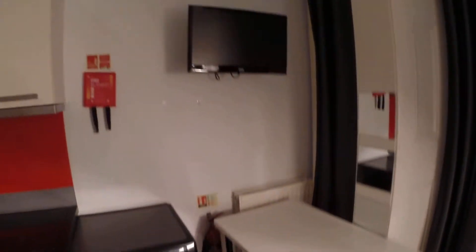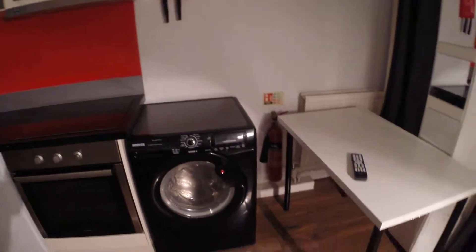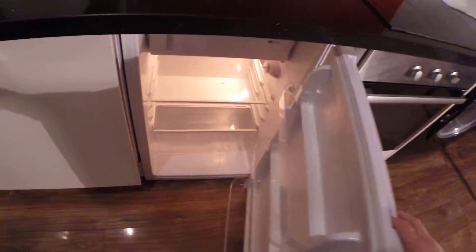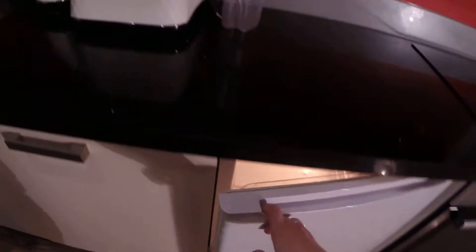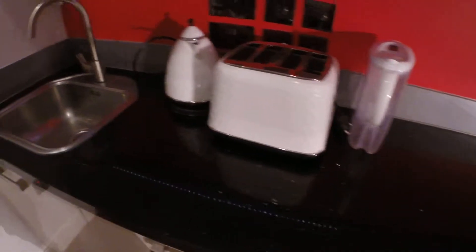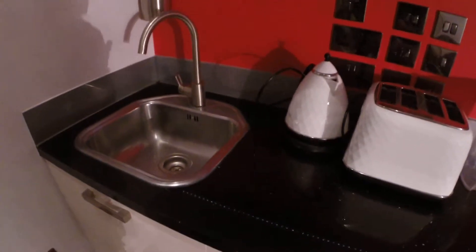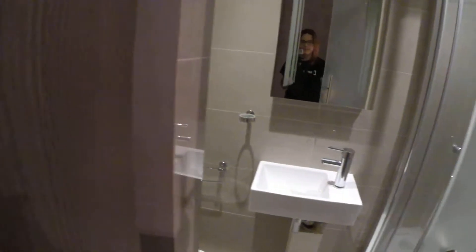Here we have a comfy sofa, a desk if you need to study or work, a TV, and a washing machine. We also have an oven, microwave, a small fridge, a nice toaster, and a pot. We've got a dishwasher and a sink in here.